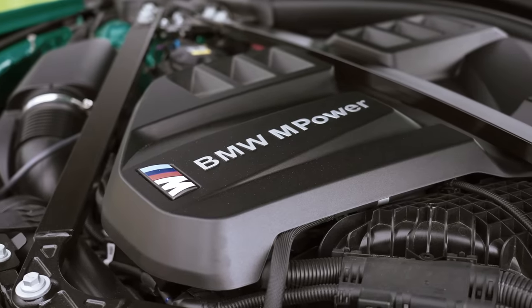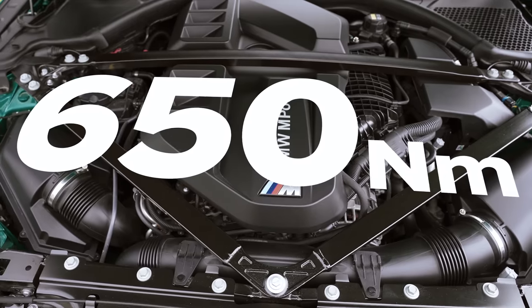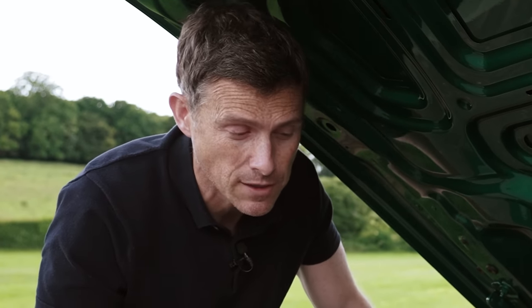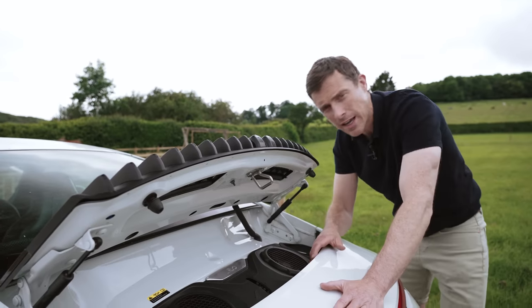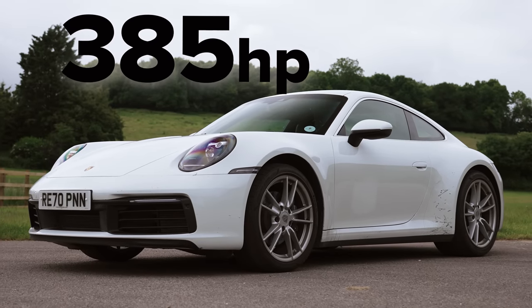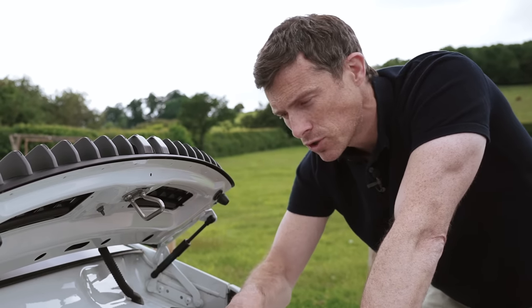Now let's compare the engines. The BMW has its S58 unit — a 3.0-litre twin-turbo straight-six with 510 horsepower and 650 Nm of torque, mated to an 8-speed automatic with a torque converter. It drives the rear wheels in this car, though a four-wheel-drive version is available. The claimed 0-60 is 3.9 seconds. The Porsche's engine is slung out over the rear axle — also a 3.0-litre six-cylinder twin-turbo, but a flat-six rather than a straight-six. Output is 385 horsepower and 450 Nm, driving the rear wheels via an 8-speed automatic with dual clutches. Less power but a dual-clutch auto — will that help the launch?